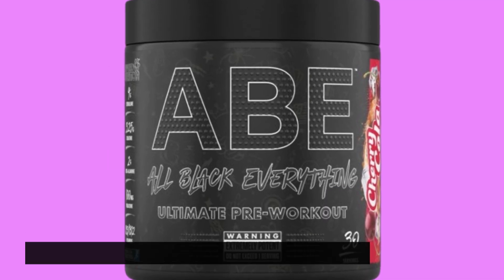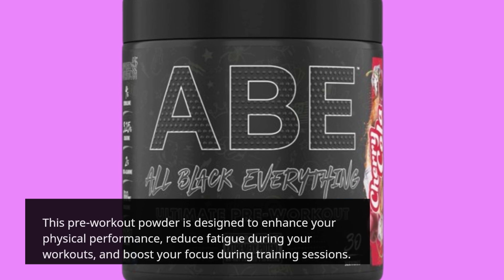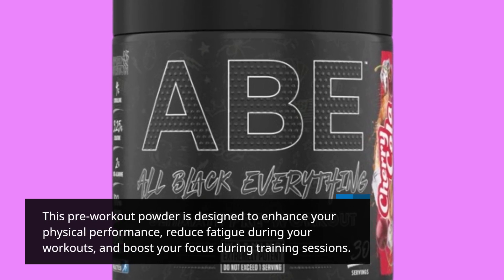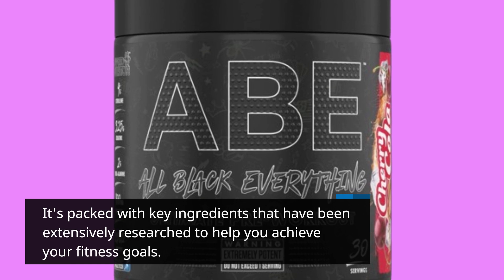Let's start by taking a closer look at the Applied Nutrition ABE Pre-Workout. This pre-workout powder is designed to enhance your physical performance, reduce fatigue during your workouts, and boost your focus during training sessions. It's packed with key ingredients that have been extensively researched to help you achieve your fitness goals.